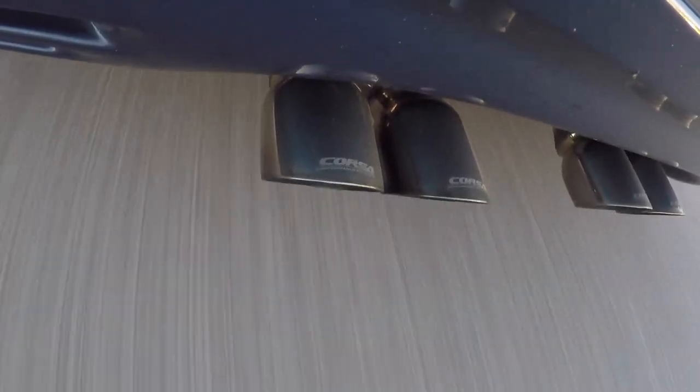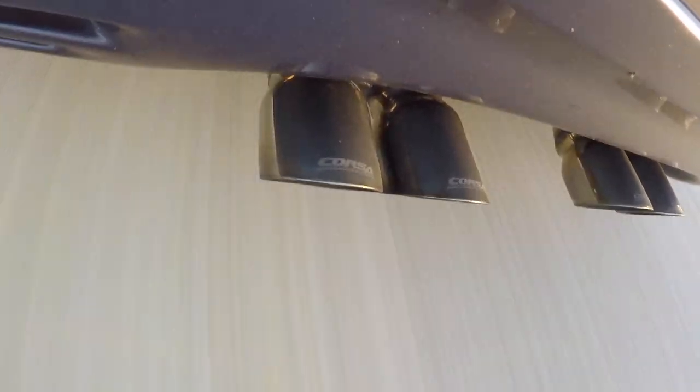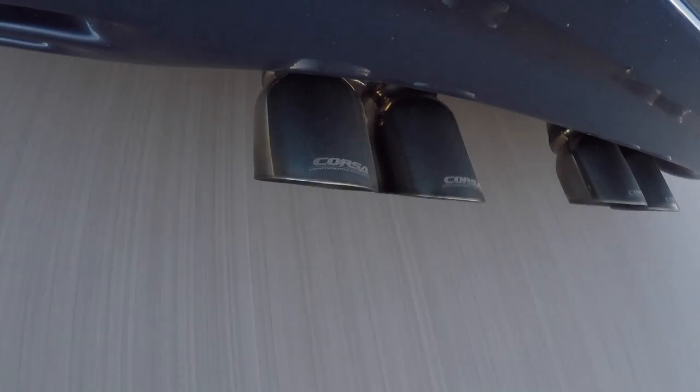That felt good — that felt really good, man. Like I said, it's down a little bit being a blower cam, but for what it is, you know, it does all right.